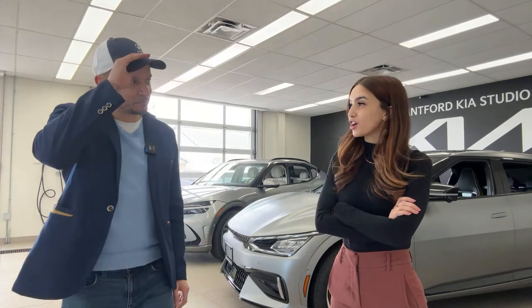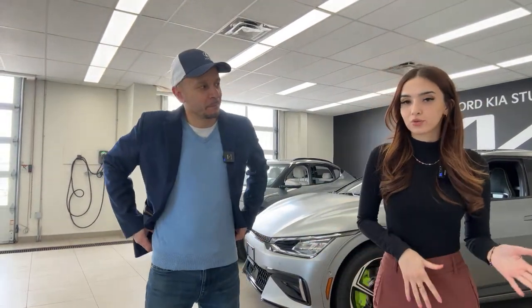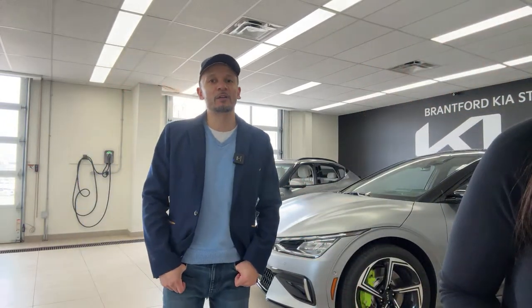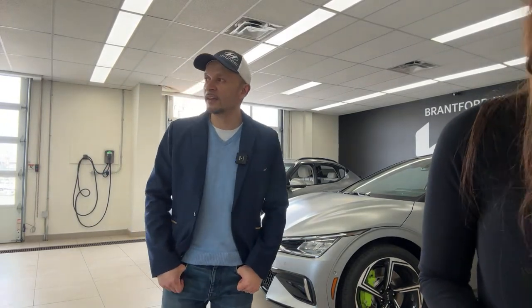Let's talk about the Genesis performance specs. It has 429 horsepower and 446 pound-feet of torque. In boost mode that gets amplified for 10 seconds. It goes so fast it's hard to stay at the speed limit — it's hard to be a law-abiding citizen in this car.